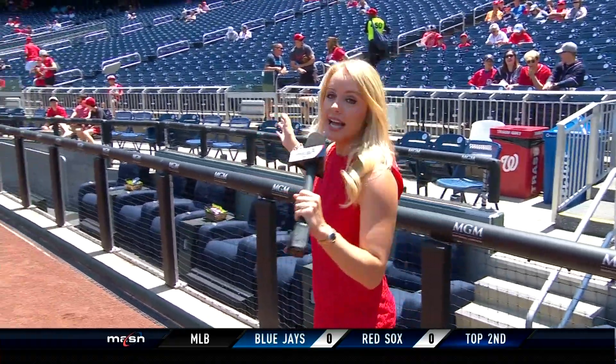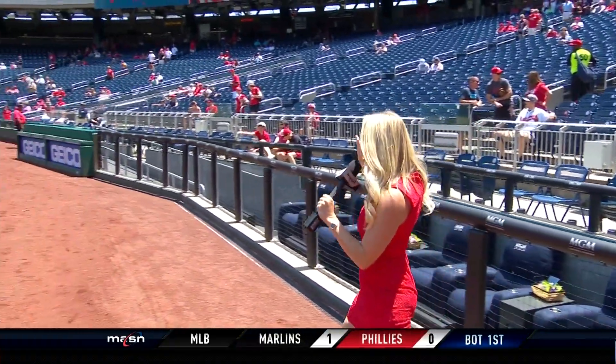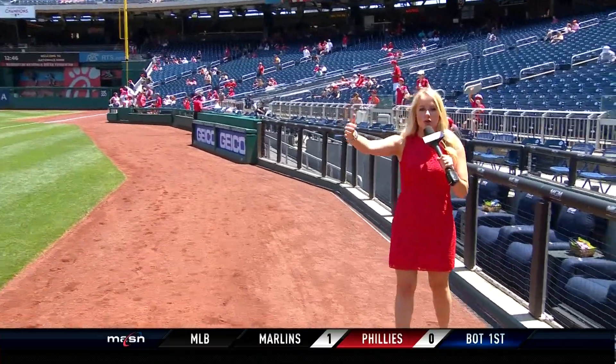When fans come back to Nationals Park after the Midsummer Classic, things are going to look a little different around here, but for great reason. The Nats are very much on the forefront of this — they are going to put in protective netting that will extend all the way around from the right to the left field corners.